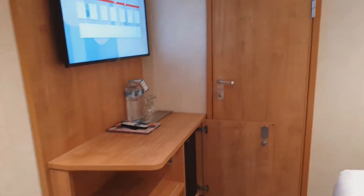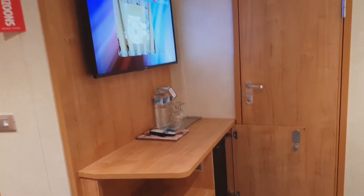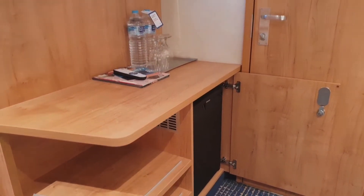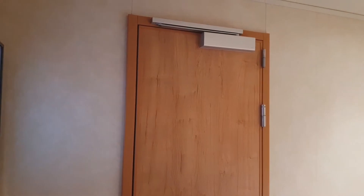I'll just do a little brief walk-around. It has the TV here and the desk, you'll obviously see the fridge right there. This is one of the connecting cabins as well, so you'll see the door that's connecting the other inside cabin.